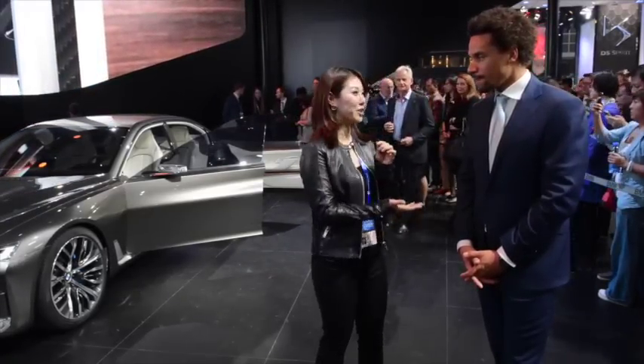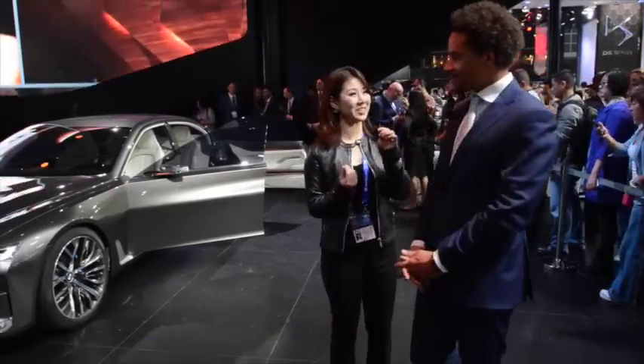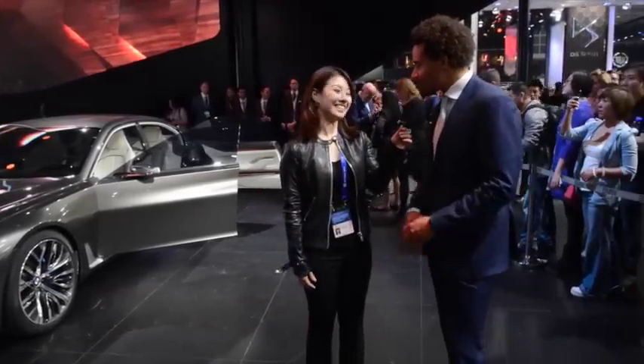We're super excited because we are now at the BMW booth and I have here with me Oliver, who is the head of interior design of BMW, and he's going to talk us through a bit about the car and the concept of this BMW 9 Series. Thank you very much.